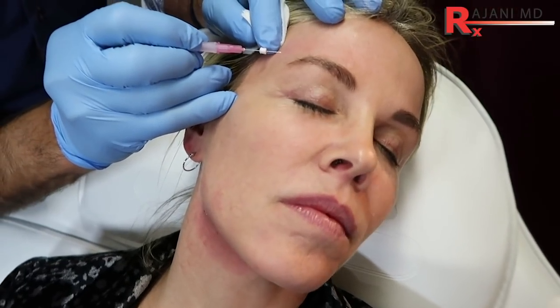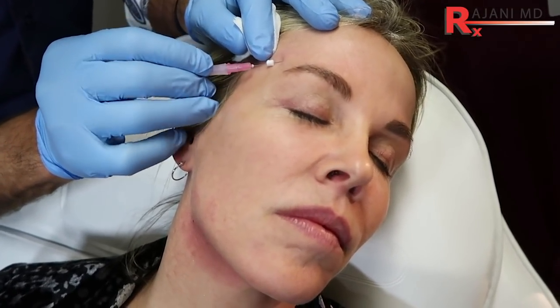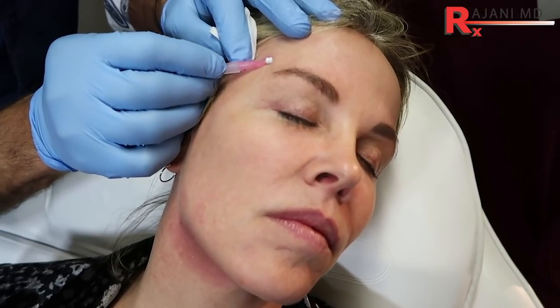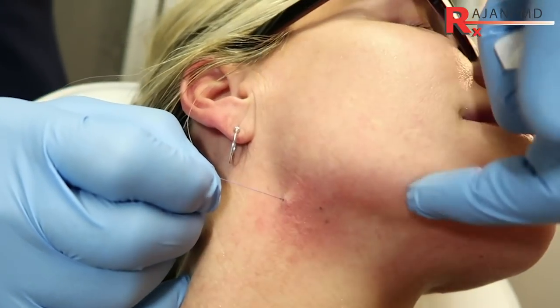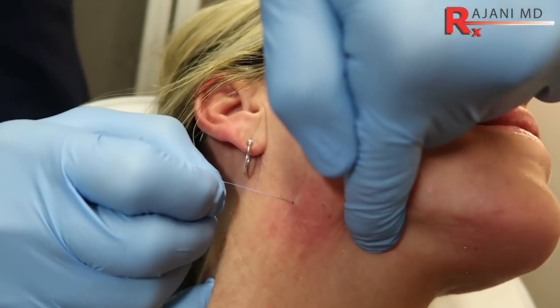I'm going to take you through five ways to know if you're a good candidate. A little background on PDO threads for those who don't know: they've been used around the world for dozens of years. They're polydioxanone — like suture material — and they dissolve in about four to six months. There are barbed ones that create an immediate lift, then dissolve and build collagen, and smooth ones that create glow, collagen, and a bit of volume.